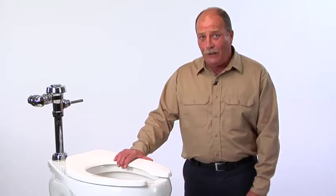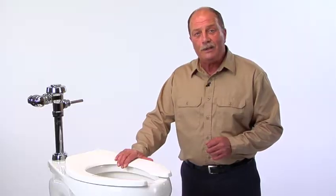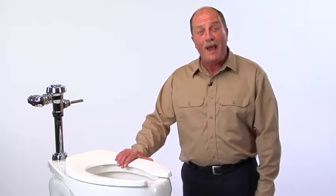After thousands of people visit your bathroom facility, it's important that the toilet seat stays secure. This seat has the StayTight commercial fastening system, and it accomplishes exactly that.